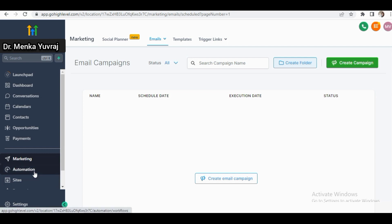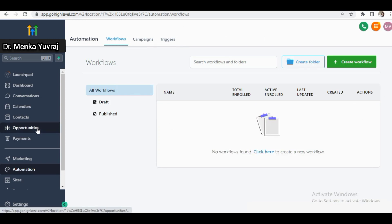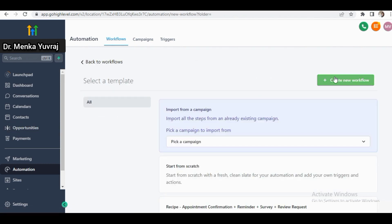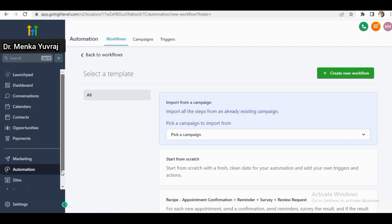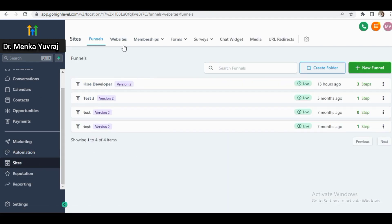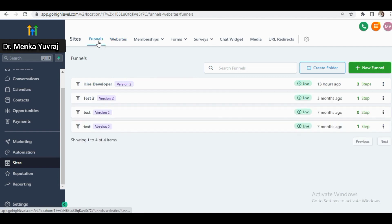For automation, you can create workflows, campaigns, and triggers right here — no need to use another platform for automation. Simply click 'Create New Workflow' and set up your automation from here. The most important part is the funnel builder, where you can create funnels, websites, membership sites, and even a small e-commerce site. You can add products, offers, and analyze everything. There are also form builders and surveys you can use within your funnel or website.